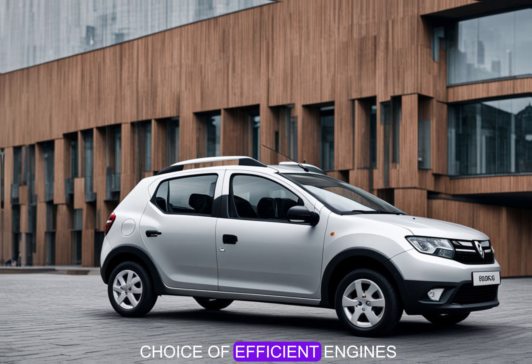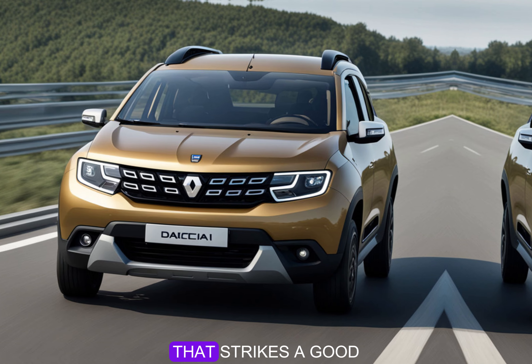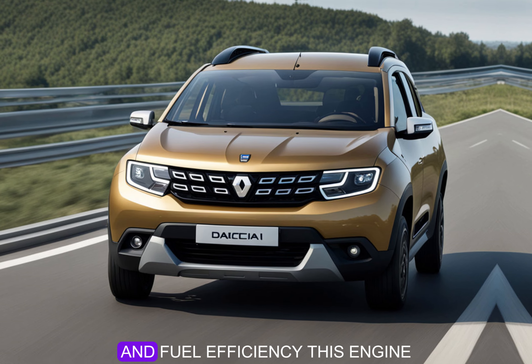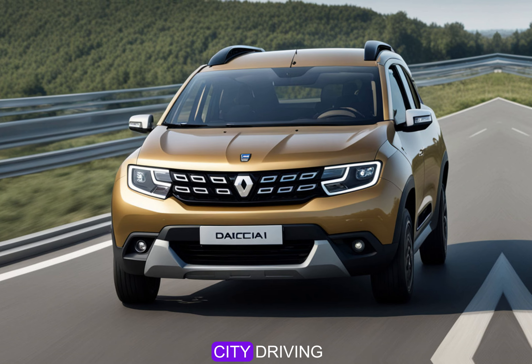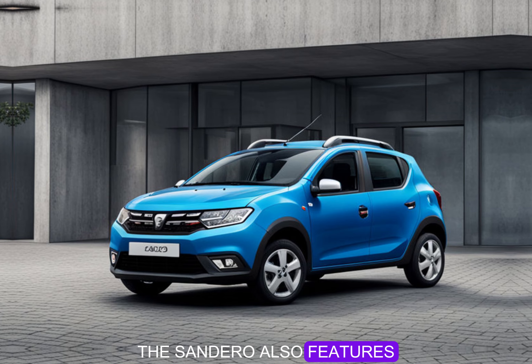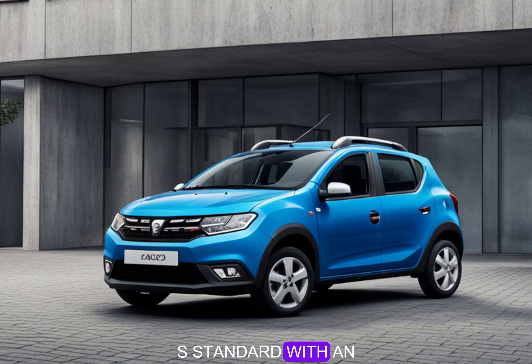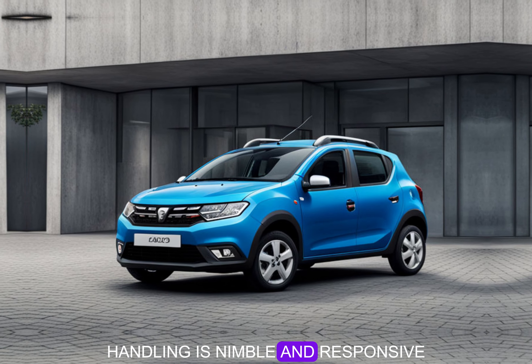Under the hood, the Sandero offers a choice of efficient engines, including a 1.0-liter three-cylinder that strikes a good balance between power and fuel efficiency. This engine delivers adequate performance for city driving and longer trips. The Sandero also features a five-speed manual transmission as standard, with an optional automatic transmission for those who prefer a more relaxed driving experience.